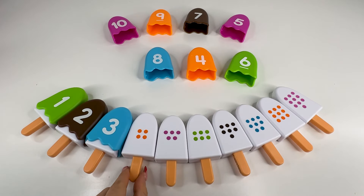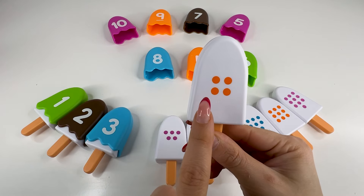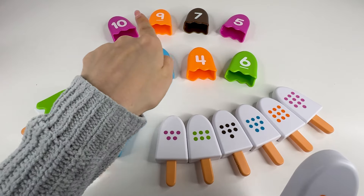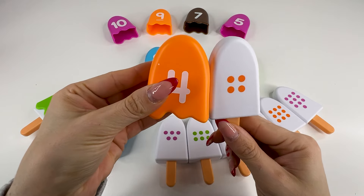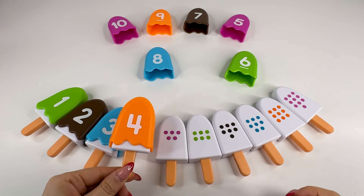Next, we have this ice cream and it has four dots — one, two, three, four dots. Do you see a number four? Right, it's right there. Number four, awesome. Let's put it back now.